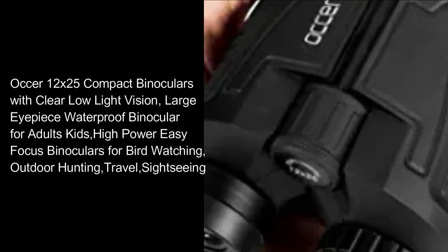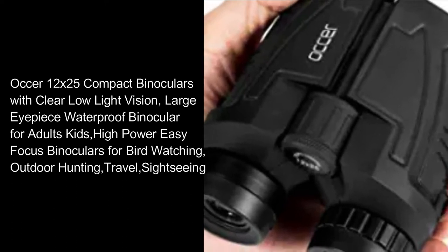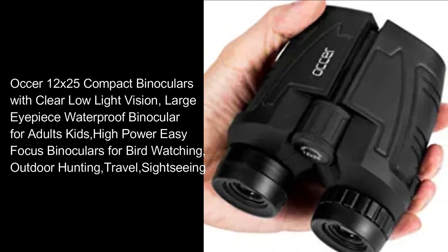Auker 12x25 compact binoculars with clear low-light vision, large eyepiece waterproof binoculars for adults and kids, high-power easy-focus binoculars for bird-watching, outdoor hunting, travel, and sightseeing.